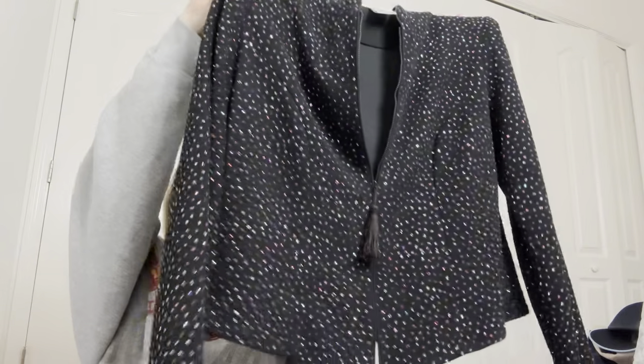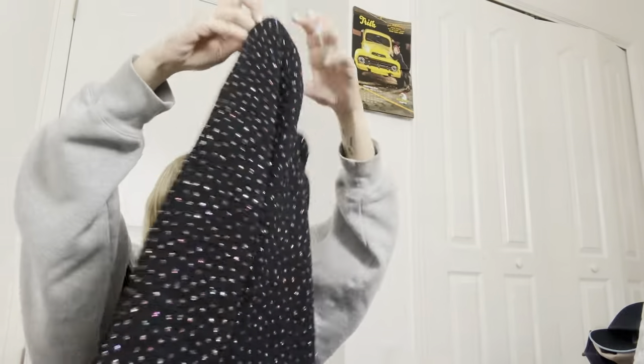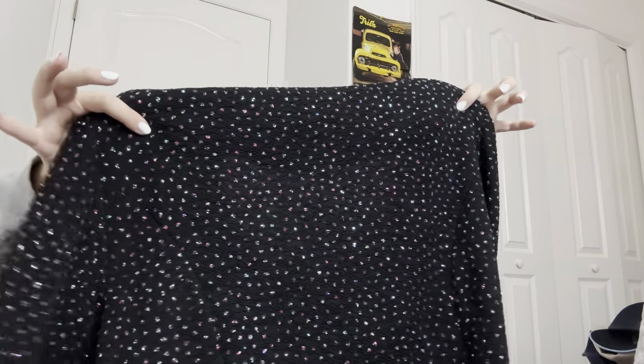I got this sparkly jacket — really cute, it has shoulder pads in it. It's a size 16, like a size large.